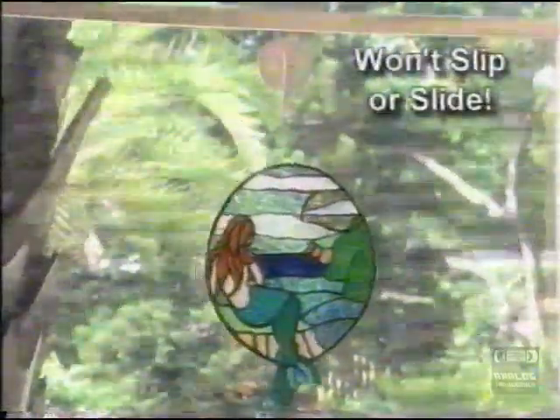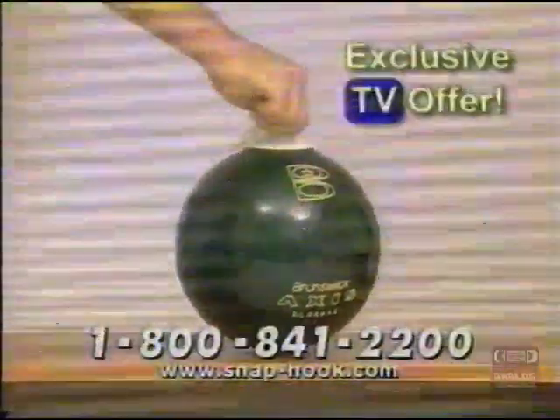It's a must for locker rooms, dorms, boats and RVs. Messy desks become instantly organized. Beware of cheap imitations that slip and slide — Snap Hook won't slip or slide ever, guaranteed.